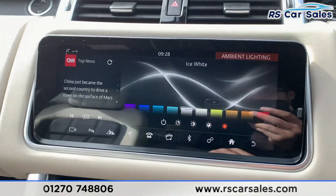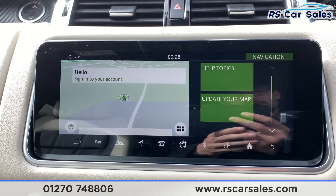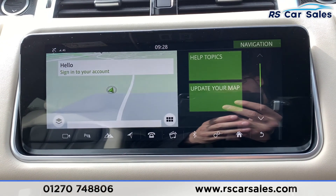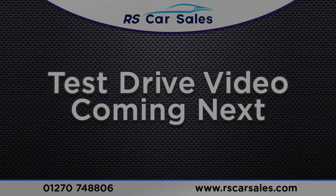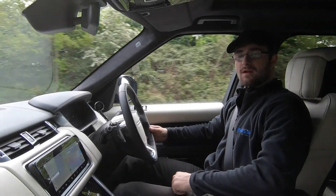This vehicle is available to take away today with free contactless nationwide next-day delivery. It's HPI clear, comes with a fresh service, and we do offer competitive finance. Thank you very much for watching — this is a video test drive of the Range Rover Sport SD V6 Autobiography Dynamic.